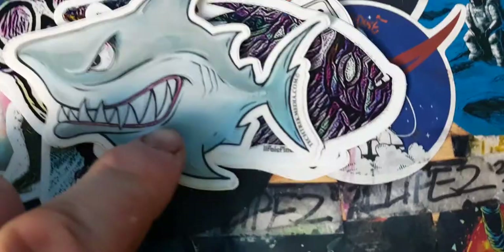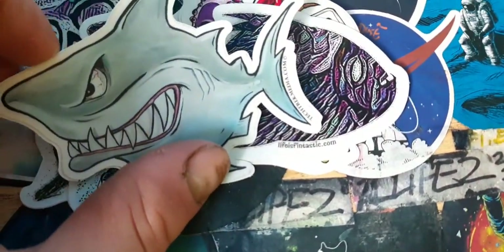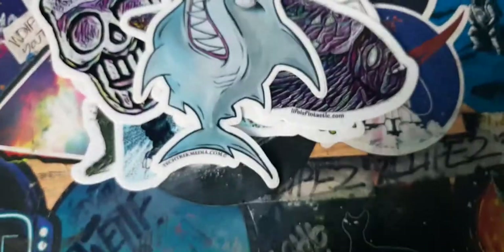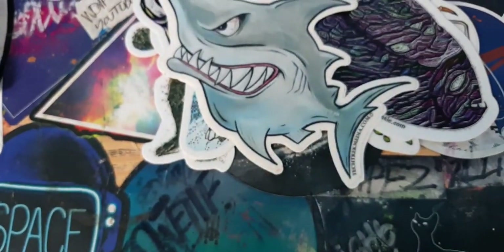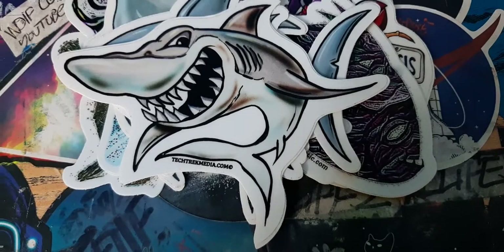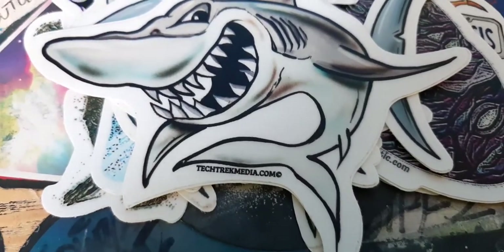This is really cool — we've got a shark sticker, a really cool shark. It says tetrickmedia.com on it. There are a few different sharks, and another big cool shark sticker. Really cool — just so much detail on these stickers. There's also some writing at the bottom and tetrickmedia.com again.